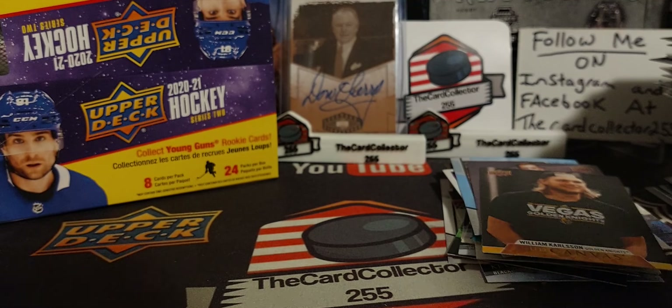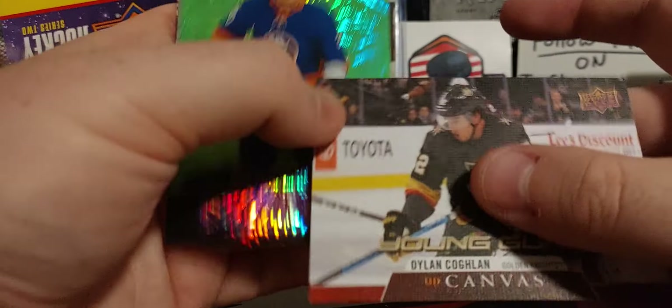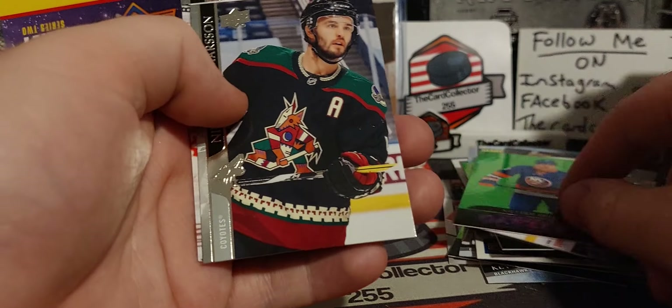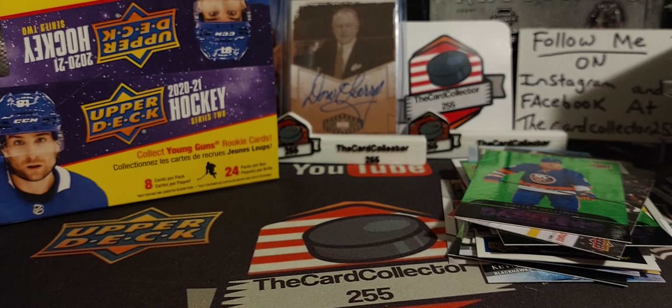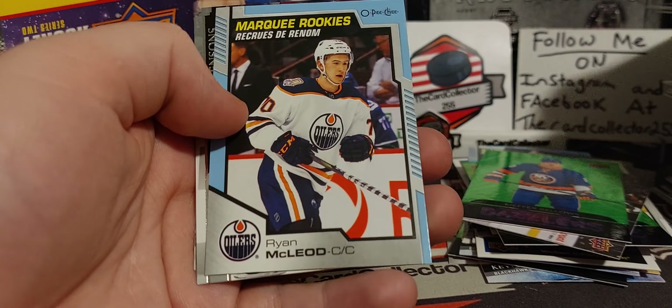Any more Young Guns? Dylan Coghlan from Duncan, BC — pulled a lot of his stuff too. Kiefer Bellows. Dazzlers. And the last pack — praying for that Stutzle, praying for that Kaprizov. And we got a Rhyme of Cloud.